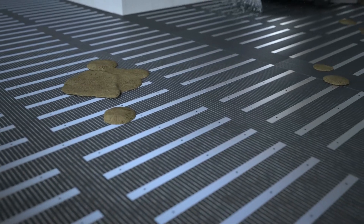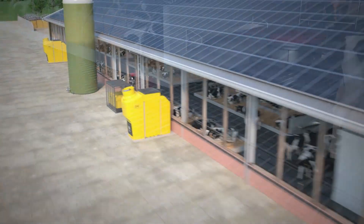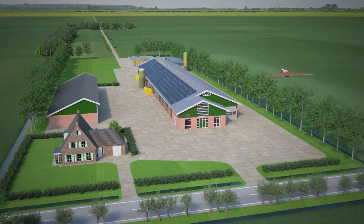Lely Sphere is a circular barn system which separates the mineral streams and gets value out of emissions. The system helps you to close your mineral cycles, improves your barn climate, and makes your farm more future-proof.